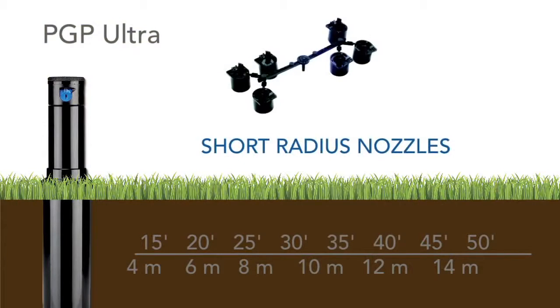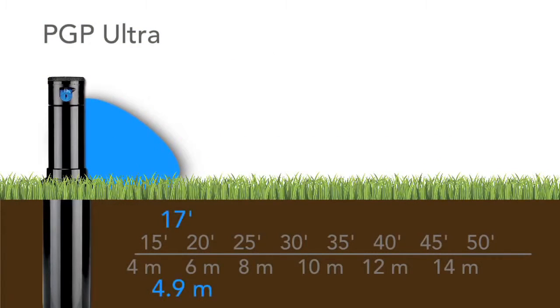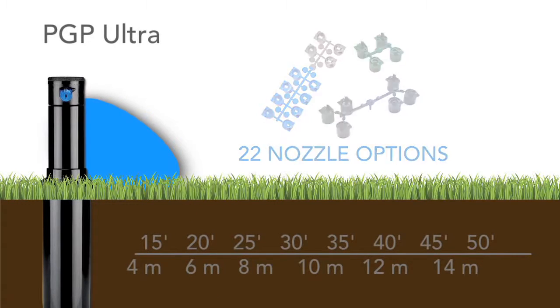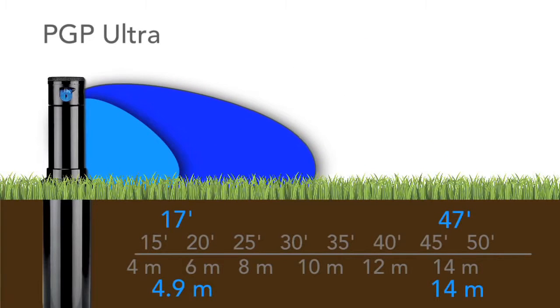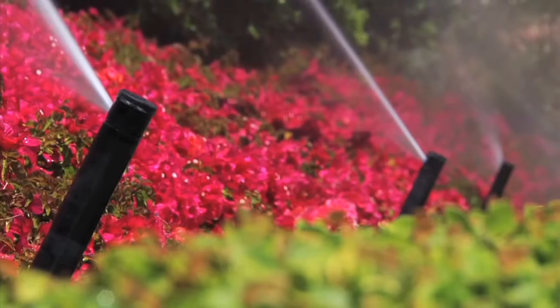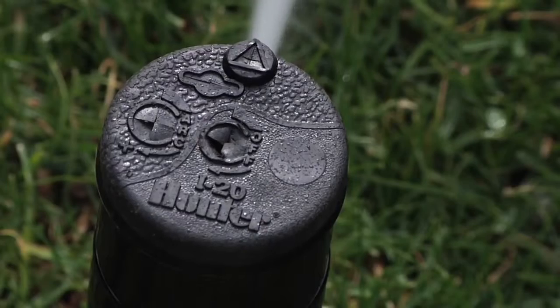Short-radius nozzles allow the reliable PGP Ultra to work in spaces as tight as 17 feet or 4.9 meters in width. With 22 nozzle options, including high-flow nozzles, the PGP Ultra can be used in any application where coverage between 17 and 47 feet, or 4.9 to 14 meters, is desired.